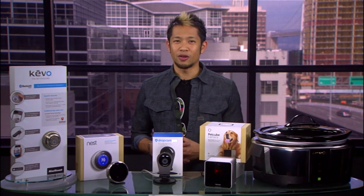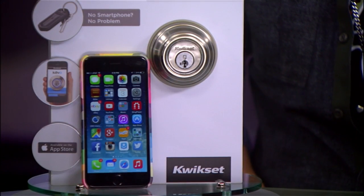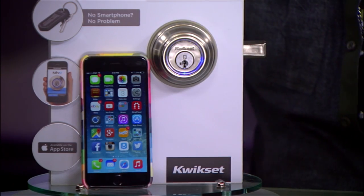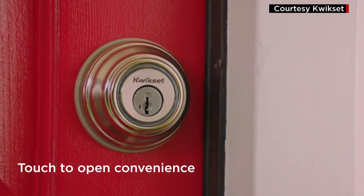What about a smart lock? Check out the Kivo from Kwikset. This smart lock can still use a traditional physical key, but it can also be paired with your phone over Bluetooth to act as the key. All you have to do is touch the deadbolt and if it detects that your phone is nearby, the door will unlock. No need for the mess of fumbling with keys.